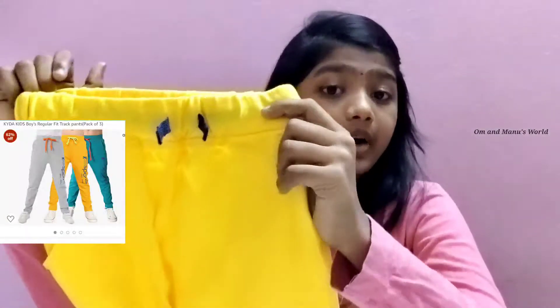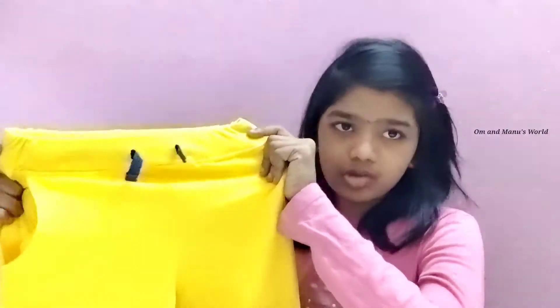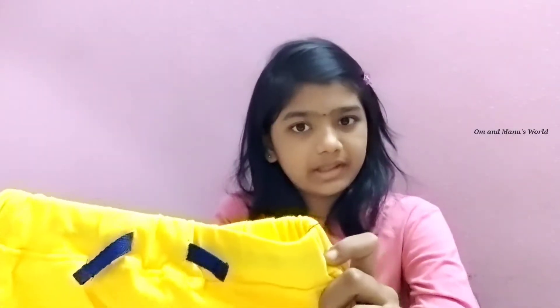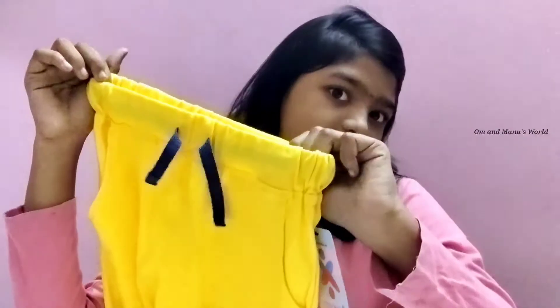This is a pack of three boys' track pants. We're already using two of them for daily use — the remaining two colors visible are blue and gray. These are for 8 to 9 year old boys and we're very happy with them because they fit nicely and are very comfy. They are long, stretchable, and have drawstrings so you can adjust them. You can wear them in summer or at night when sleeping.